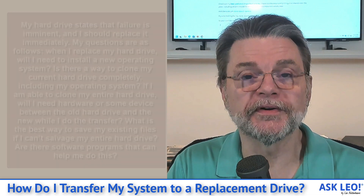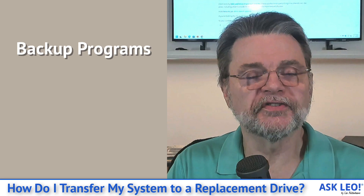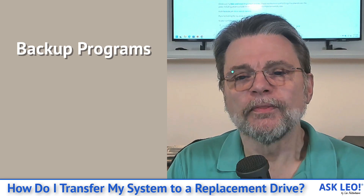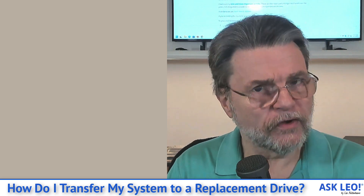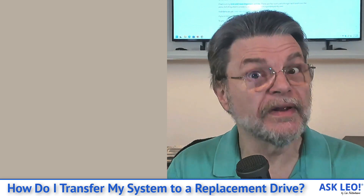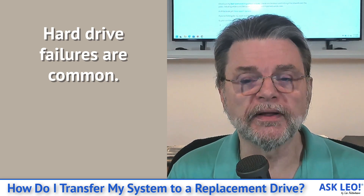Indeed, there is software to help. They're called backup programs, and it's something I talk about a lot. There are many, many different ways to accomplish what you've described here. What you've described — dealing with a failing hard drive that needs to be replaced — is really, really common.